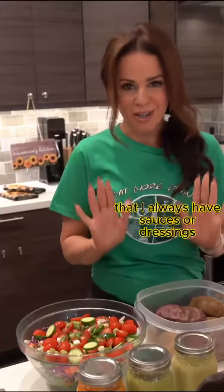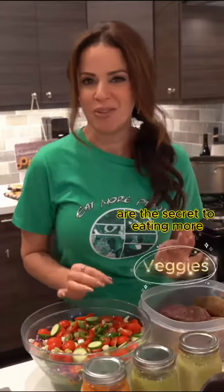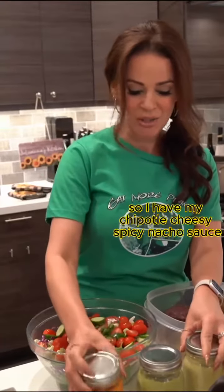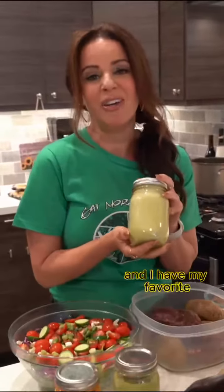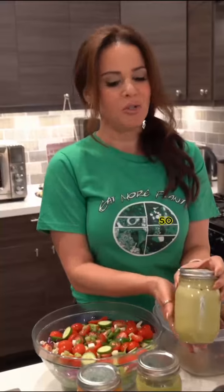I always have sauces or dressings because sauces and dressings are the secret to eating more veggies. I have my chipotle cheesy spicy nacho sauce, my spicy green goddess dressing, and my favorite ranch dressing. All nut and seed based — so nutritious, so delicious.